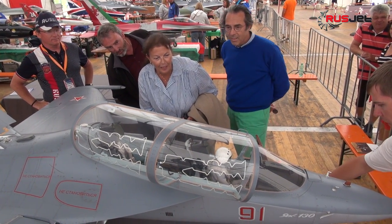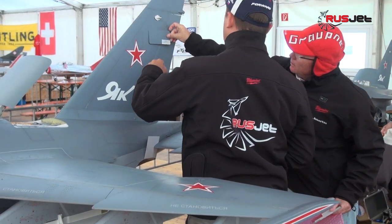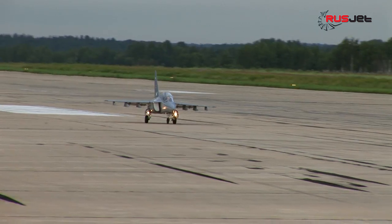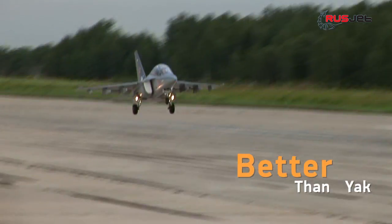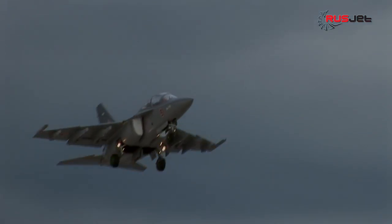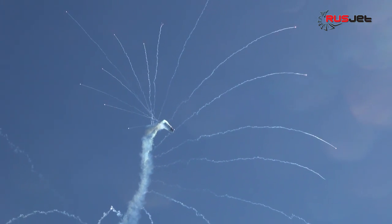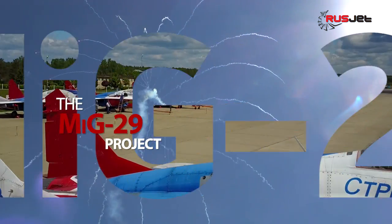The Yak-130 model had been made perfect with its extreme accuracy, but without a doubt, another victory is possible only with a new model which had to be significantly better than the Yak. For the 12th IJMC Championship, Vitaly has been preparing another unique project — the MiG-29 project.